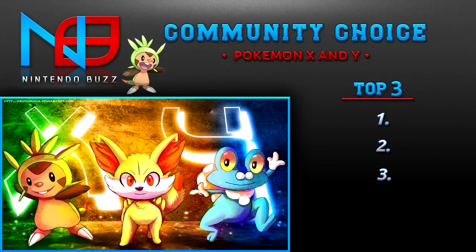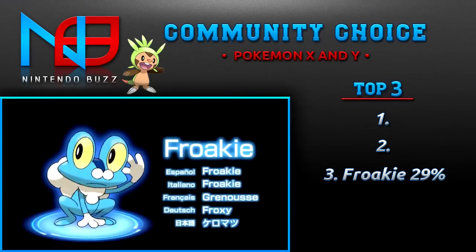This week I'm going to be revealing the answers, so let's get started. In third place was Froakie with 29% of the votes. As you can see, Froakie is a water type and it is a frog. It's pretty cool looking — I have no idea what that white stuff is around it, maybe some old man facial hair or something.